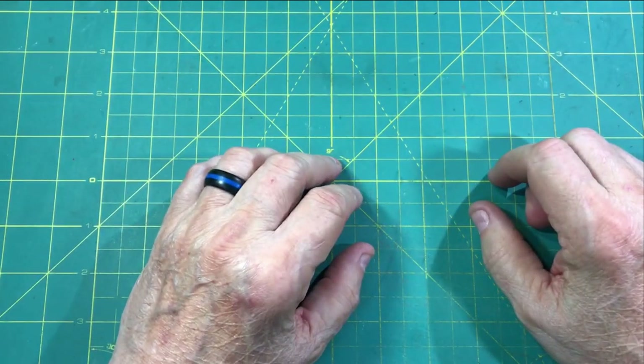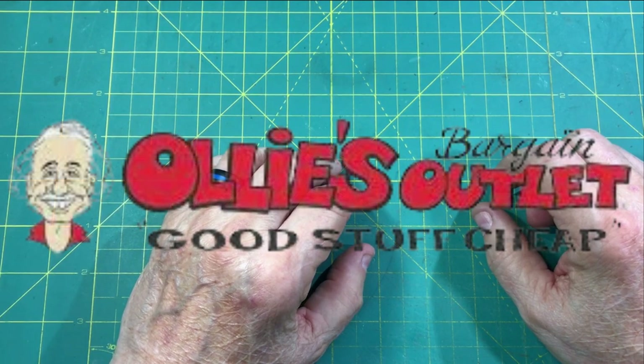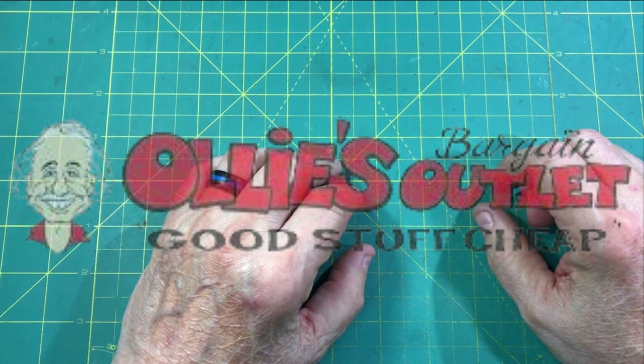Hey everybody and welcome back to the HobbyDoo 007 channel. I want to talk to you today about Ollie's, and I want to share something I got in the mail today. Stick around.